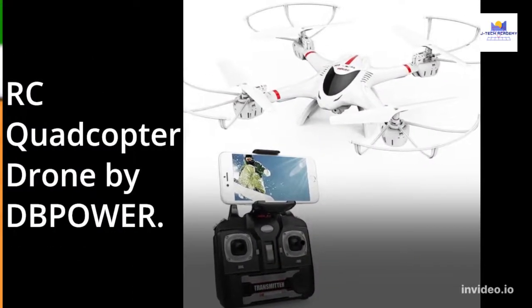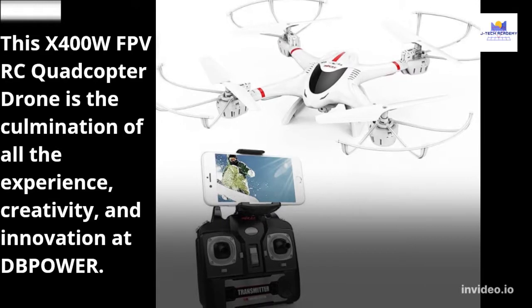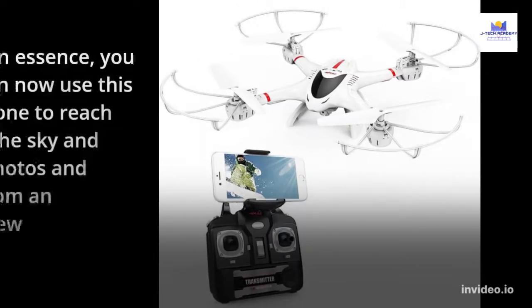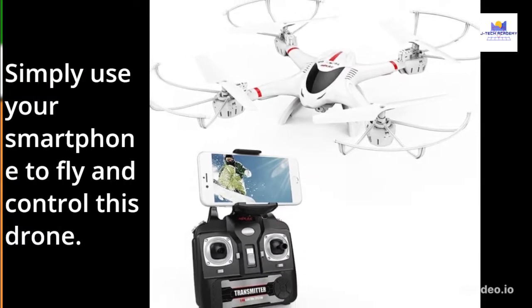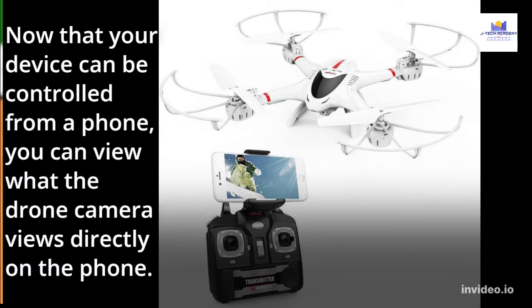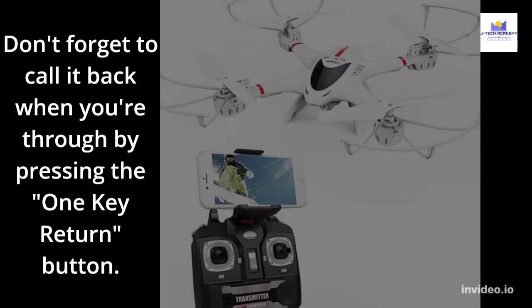RC Quadcopter Drone by DB Power. This X400WF-PV RC Quadcopter drone is the culmination of all the experience, creativity, and innovation at DB Power. In essence, you can now use this drone to reach for the sky and take photos and films from an entirely new vantage point. Simply use your smartphone to fly and control this drone. Now that your device can be controlled from a phone, you can view what the drone camera sees directly on the phone. Don't forget to call it back when you're through by pressing the one key return button.